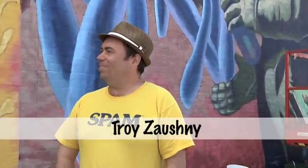Hey, it's Troy again, standing in front of the mural. We're a little further ahead than you last saw. It's been an amazing experience being out here. I think I've met about half my Facebook friends in person. Everybody's coming around, getting to know the community. It's just been wonderful.